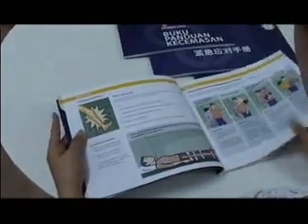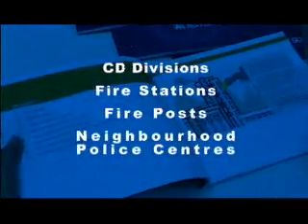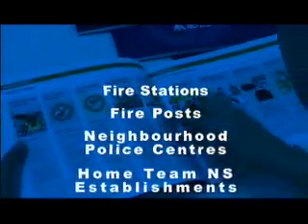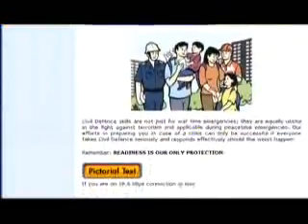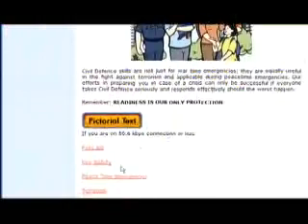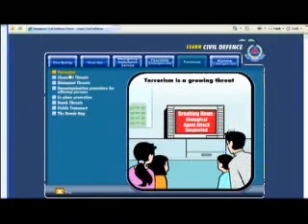You can collect a copy of the handbook in your preferred language at any SCDF HQ, CD divisions, fire stations, fire posts, neighborhood police centers, and Home Team NS establishments. Animated versions of emergency preparedness advisories are also available on the SCDF webpage for you to pick up useful emergency knowledge.